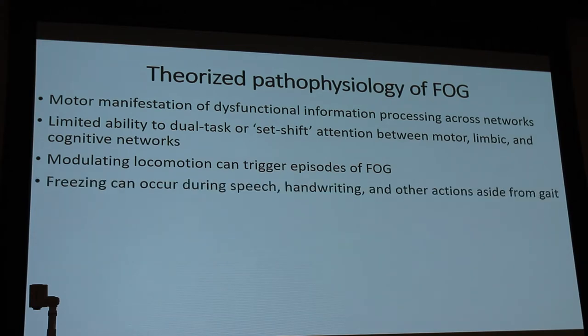Freezing can also occur not just with gait. People can actually have freezing when they're handwriting or talking. There are a lot of different activities that can induce or reduce freezing.